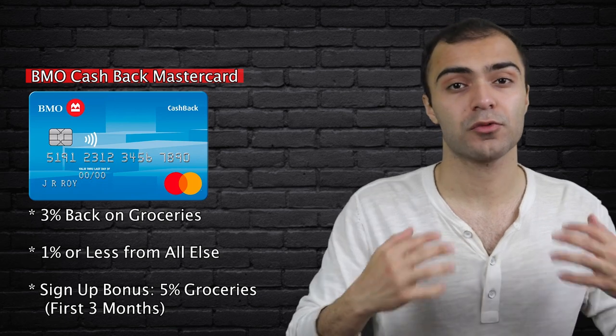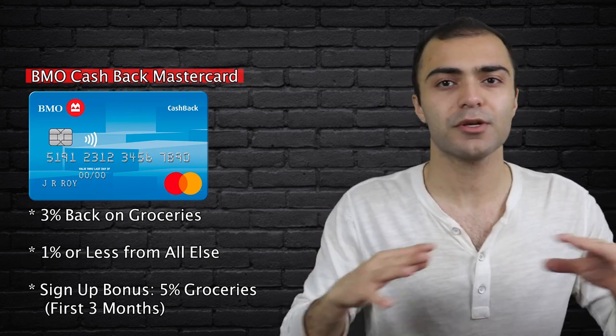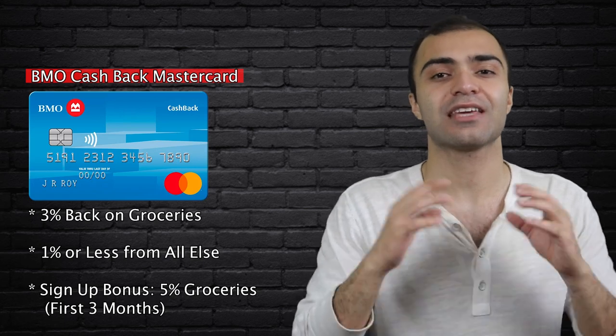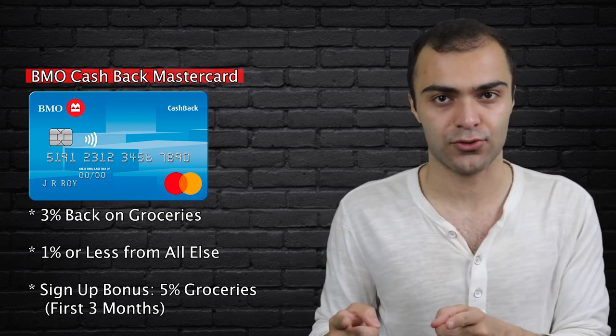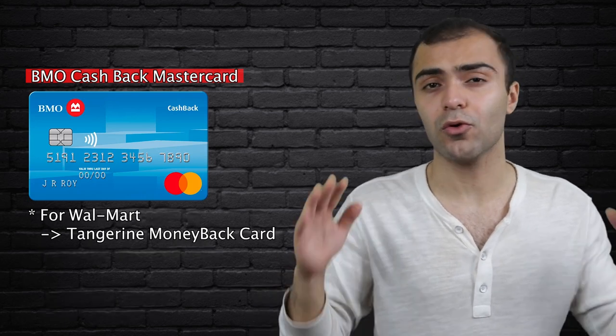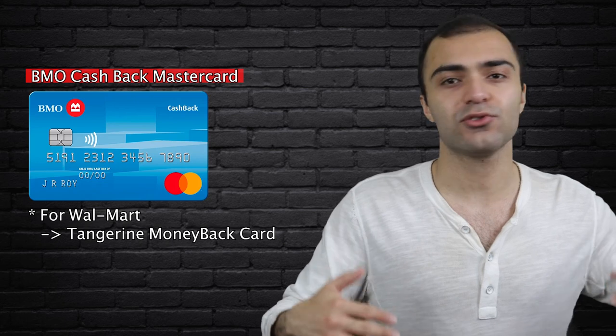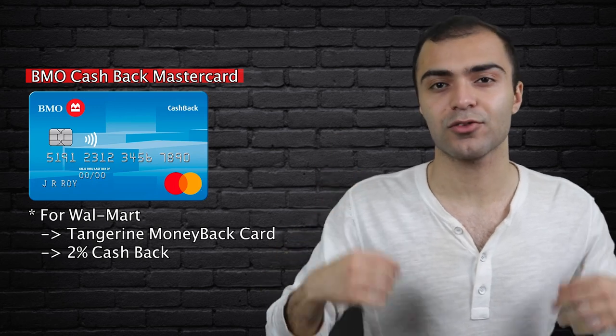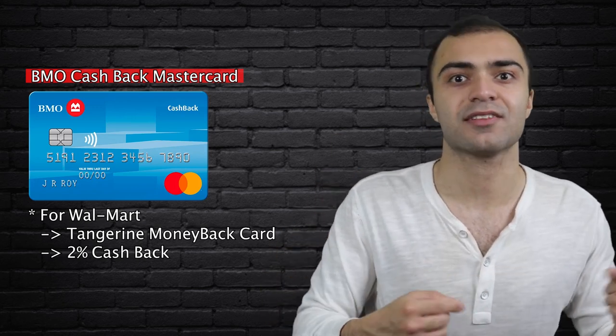Now there is one thing I have to caution you before we move on, and that is that if you shop at Walmart, just be aware that Walmart doesn't count as a grocery store. Pretty much every credit card counts Walmart as a discount store, not a grocery store, which means the cashback rate on grocery shopping would not apply to your purchase at Walmart. In fact, the only credit card in Canada that counts Walmart as a grocery store is the Tangerine Money Back card. So if you're someone who only shops at Walmart, you may want to go with the Tangerine card instead. The Tangerine card only offers 2% back on groceries, but at least it will count towards Walmart if that's the only place you go for grocery shopping. But for everyone else, this is a must-own card and you should always have it in your wallet for anytime you go grocery shopping.